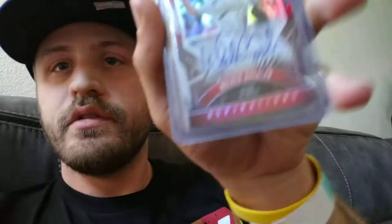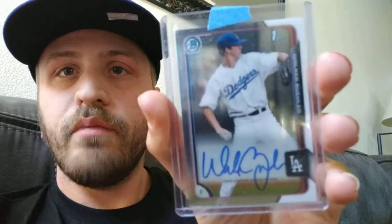And then we have the Walker Buehler's — this one is Heisman, Buehler's Bowman's Best, and then his first Bowman Chrome.